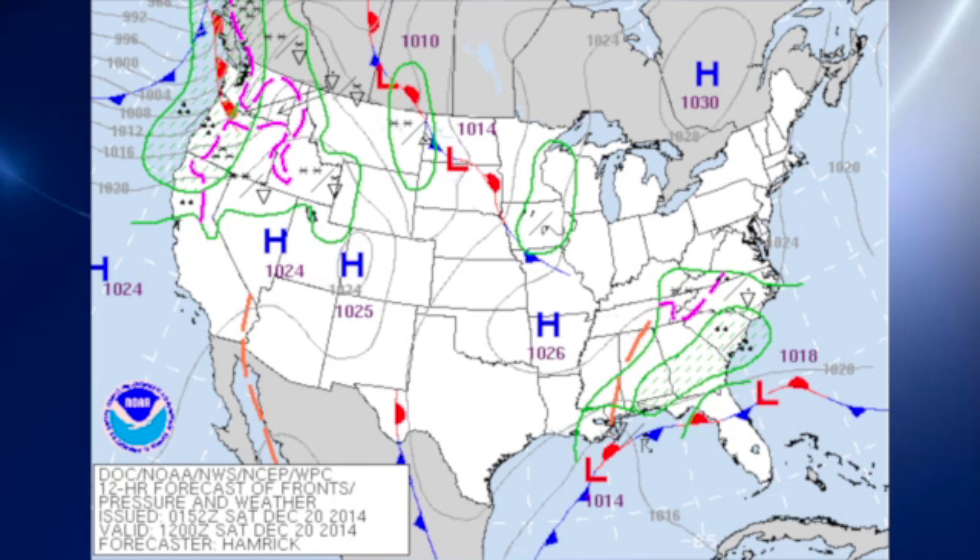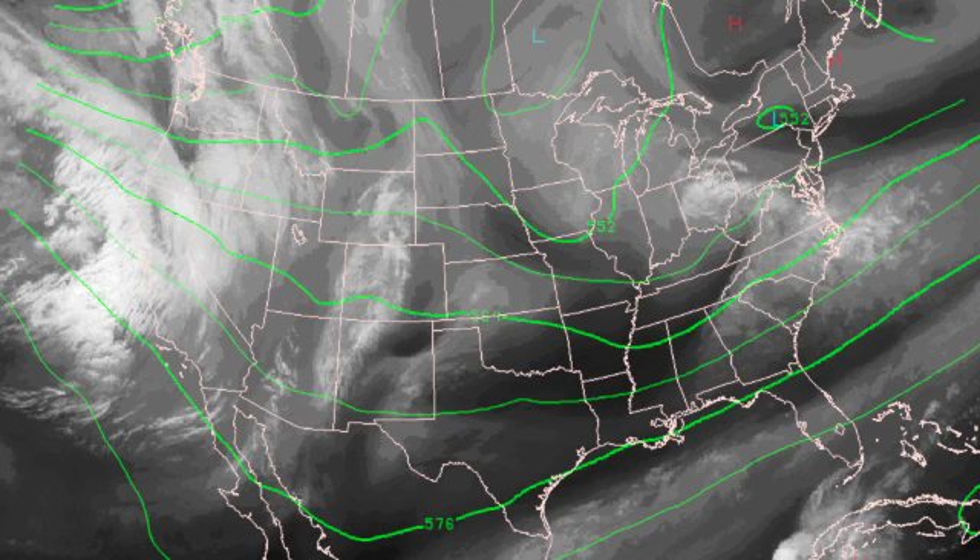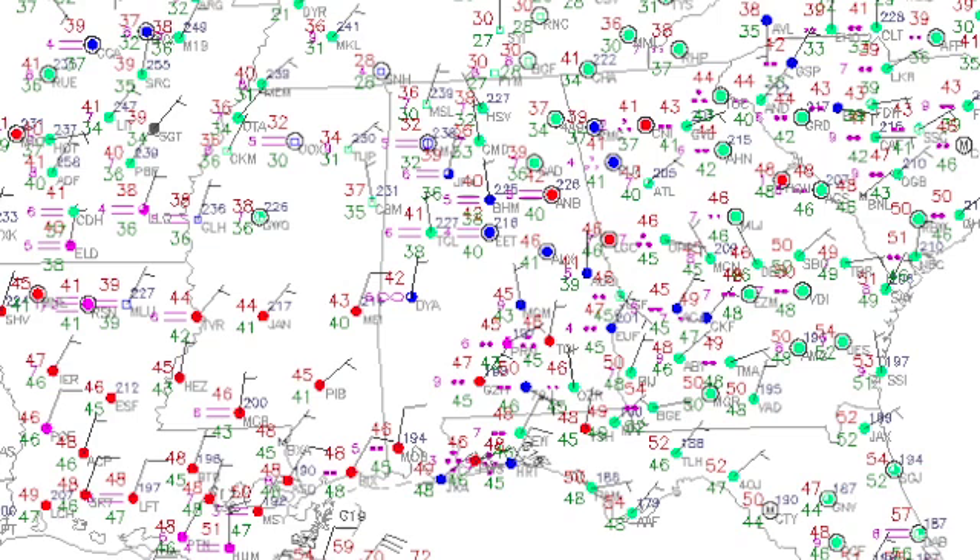On the weather map this morning, we have a little bit of a surface low in the Gulf of Mexico, and the rain has moved out of the area as the shortwave trough has moved by in the upper atmosphere, and that has allowed the rain to move to our east. Temperatures across central Alabama are generally around the 40-degree mark this morning, and it looks like we should warm up today fairly nicely into the 50s, which is about typical for this time of year.